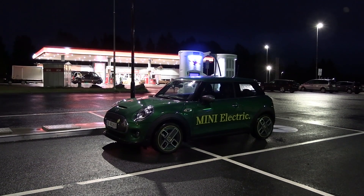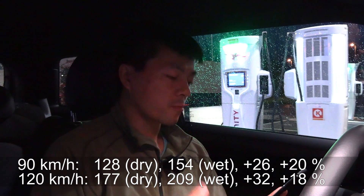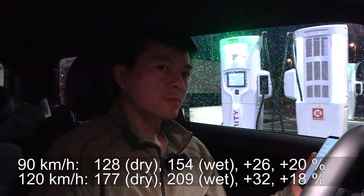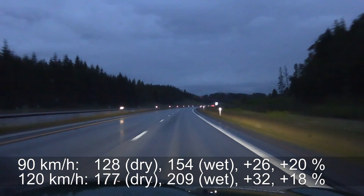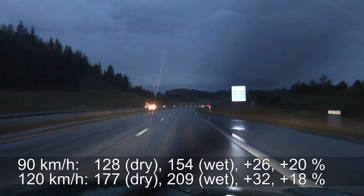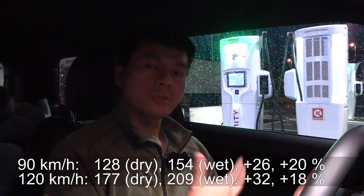We are back now. The result this time was 209 watt hours per kilometer — that is 32 watt hours per kilometer more than yesterday's 177, meaning an 18% increase. Comparing with the low speed test: the increase was 26 watt hours per kilometer at low speed and 32 at high speed, but in percentage terms it's actually less. This makes sense because rolling resistance is more or less constant at a certain point. You require more or less the same energy to push away the water whether you drive fast or slow. So the increase in resistance is not that great at higher speed — it's more like a base consumption you have to add when the road is wet.